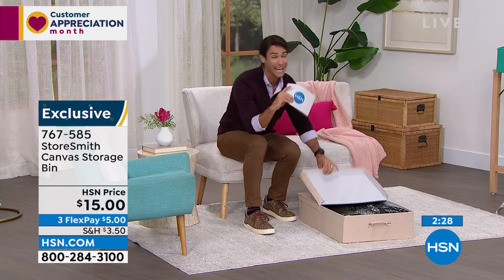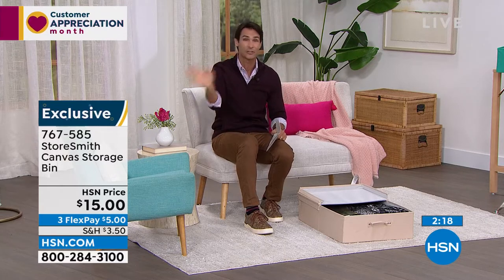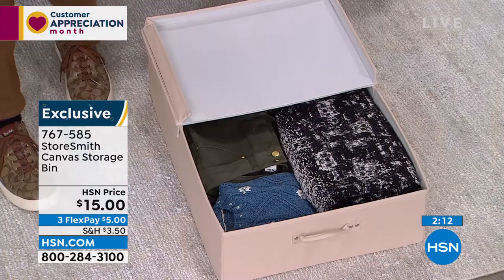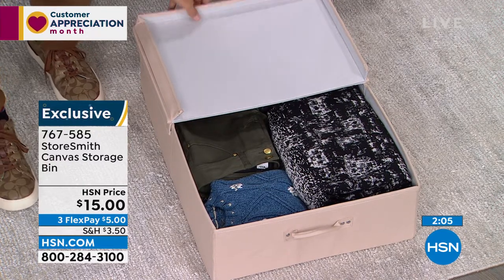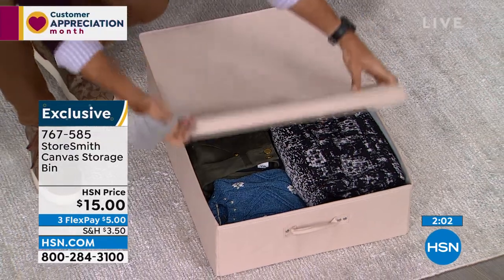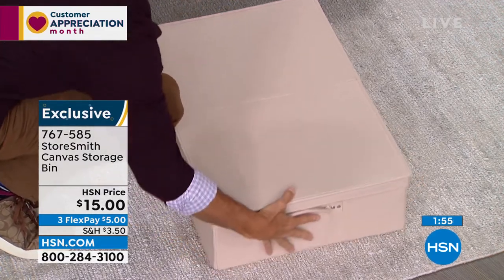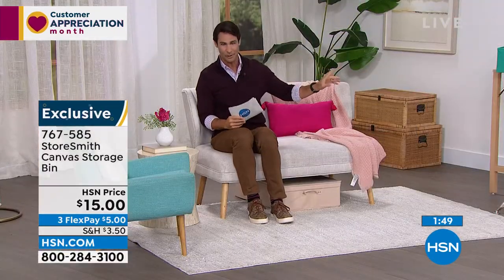Fifteen dollars for all this extra storage that looks great and is durable. Choose your color — but I'll tell you the downside: we are limited on a lot of these items. They're moving very quickly. We've discounted the prices and people are finding them on hsn.com right now. We only have about a thousand left in each color. The gray is very popular. It closes up very easily and slides right back under whenever you need it.